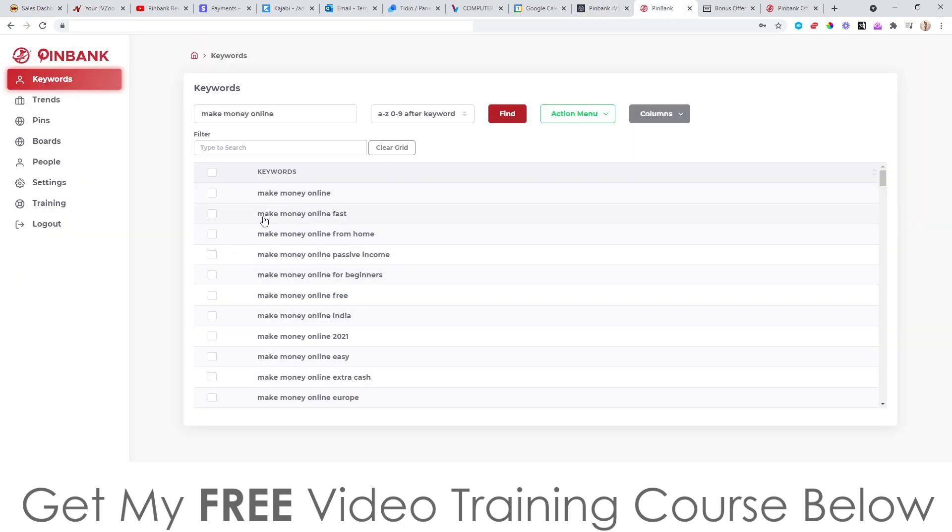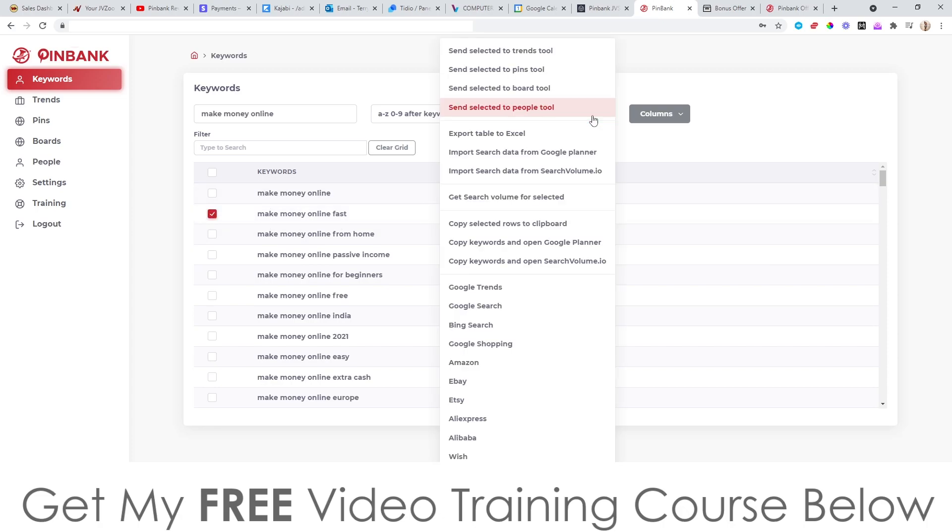For example, if you want to choose a keyword like 'make money online fast,' you checkbox it, go to the action menu, and you can do all kinds of actions — including getting trend details from Google Trends to see how popular this keyword has been over time. You can do Google searches, Bing searches, Google Shopping. You can even take it over to Amazon, eBay, Etsy, AliExpress, Alibaba, and Wish to find physical products related to that keyword.